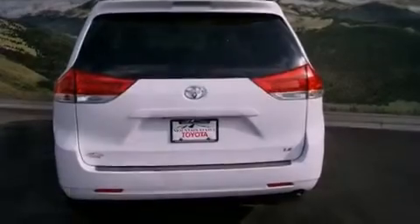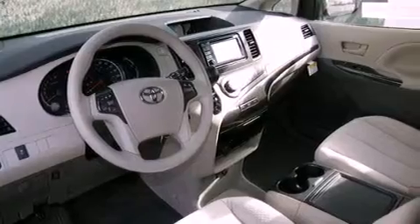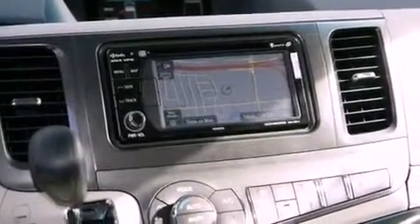cruise control, a CD player, a passenger side vanity mirror, a security system, a traction control system, an anti-lock braking system, a split folding rear seat, and the navigation system will help you get from point A to point B on time.